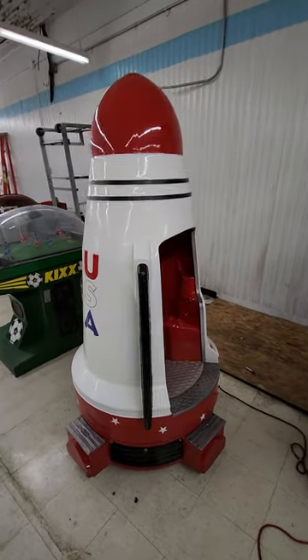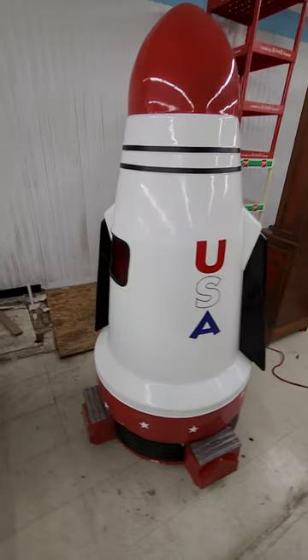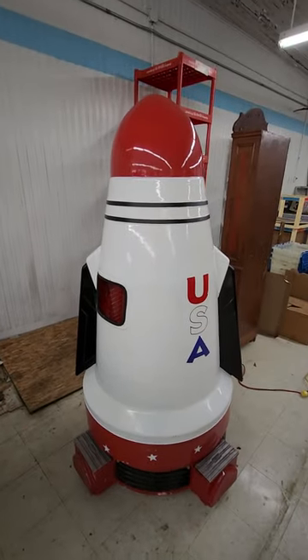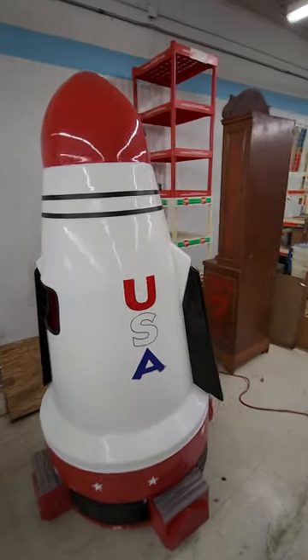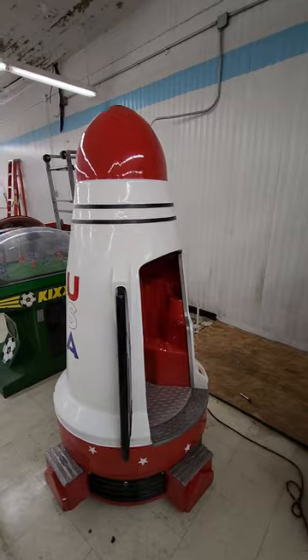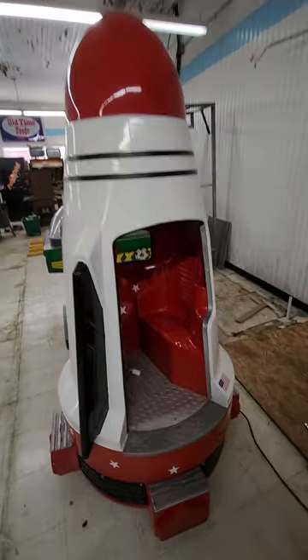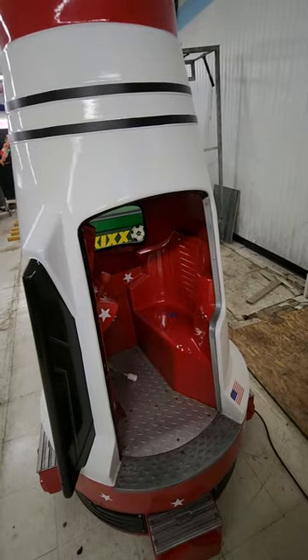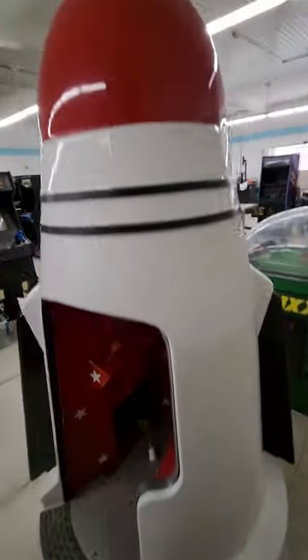I don't know if this is rare or not — I seem to be wanting to comment on the rareness of everything. I have seen one other one of these. It is a kiddie ride, a little US rocket, and it's kind of a cute little thing. It's got one little seat in it. You might be able to squeeze two toddlers in there, but it's probably made for one. It's in really good shape, cosmetically.